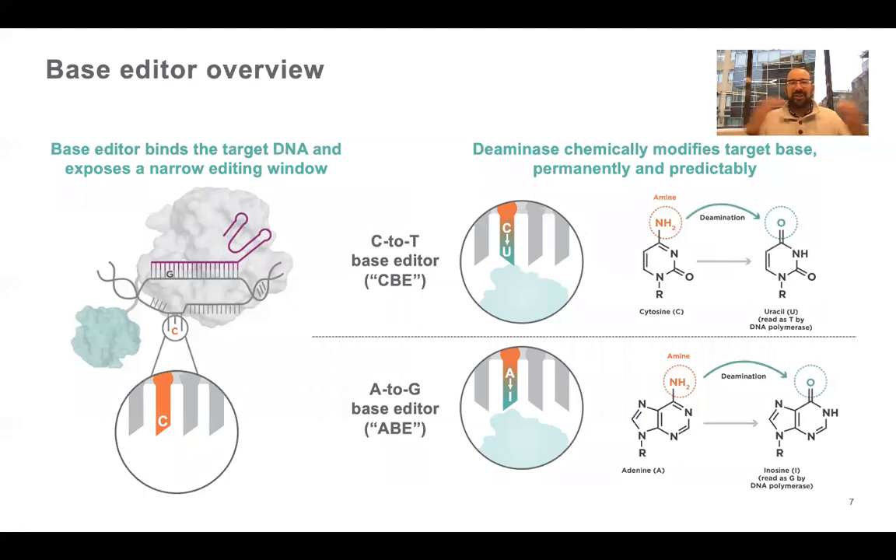Here's the high-level molecular schematic of how it happens. Basically, we use a dead Cas9 or a modified Cas9 molecule and the same guide RNA that you would use to target a particular site within the genome, but then we tether a chemical modifier to that complex. That modifier can then come in and change particular base pairs through chemical modifications — what's shown there is a C to T conversion or an A to G conversion. If you're interested in learning more, go to beamtx.com for all the published papers.